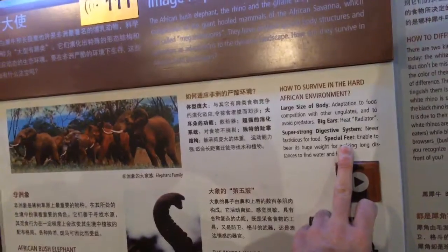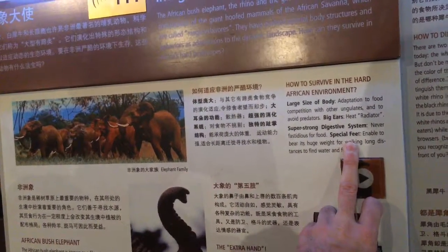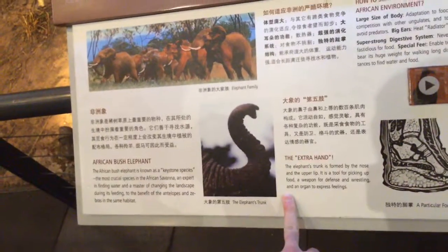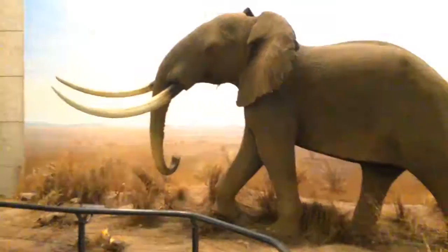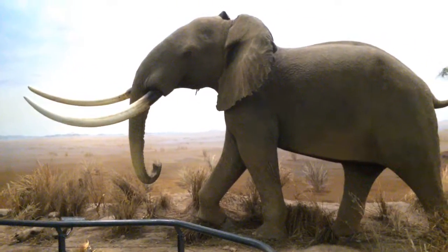The elephant has big ears for heat radiation, a super strong digestive system, and special feet. The African elephant has a prehensile trunk with two lips at the tip, while the Asian elephant has just one.